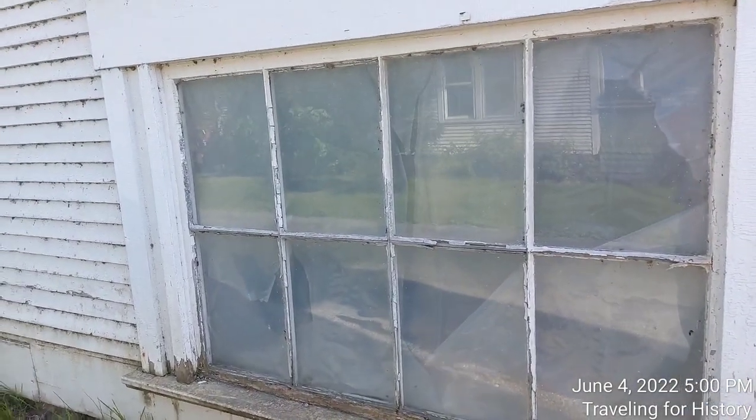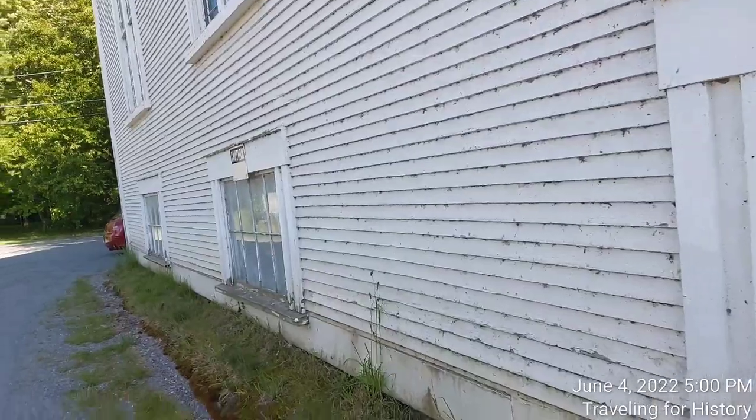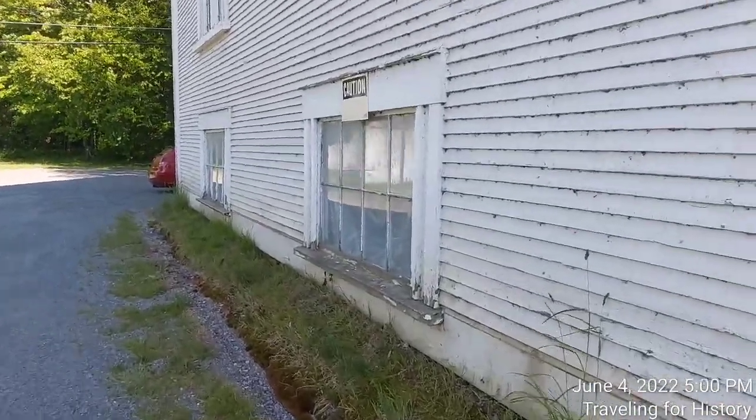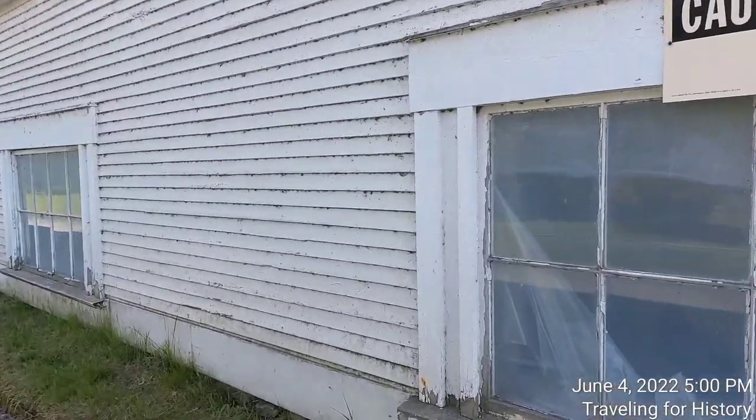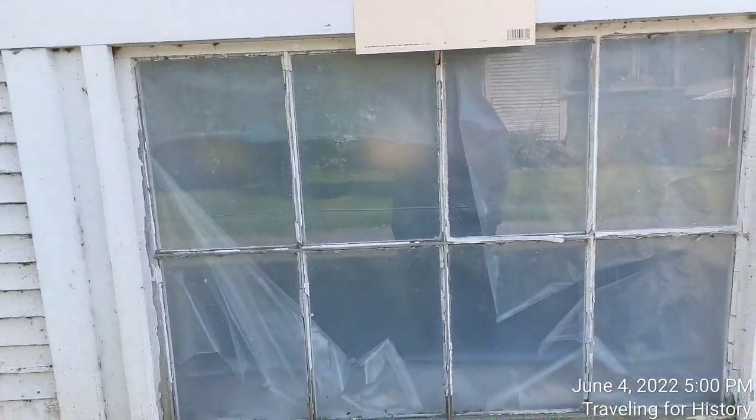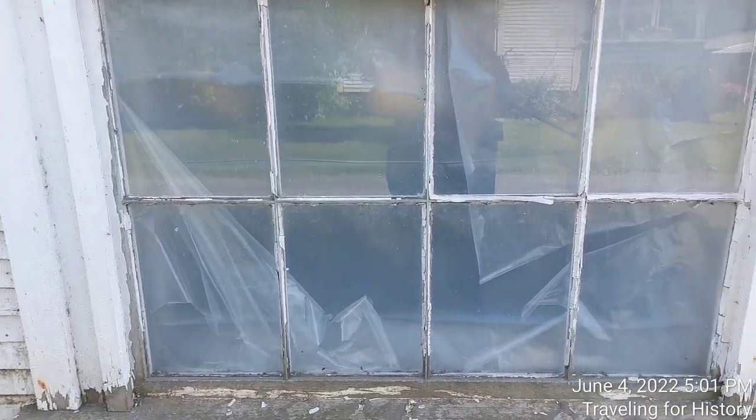There's plastic on the window — that tells me heat escapes through these windows. Maybe they're single pane — could be single pane.